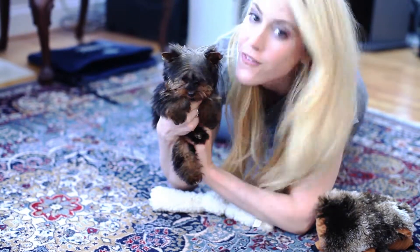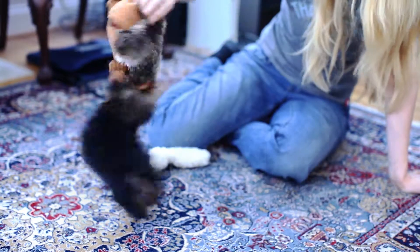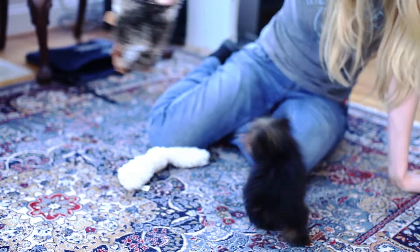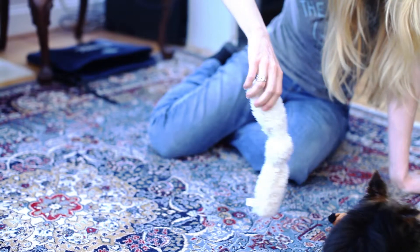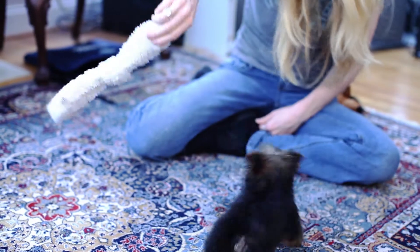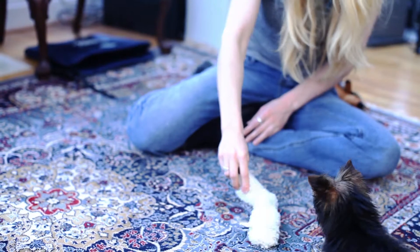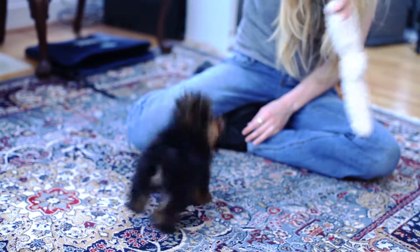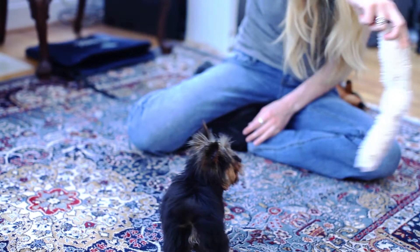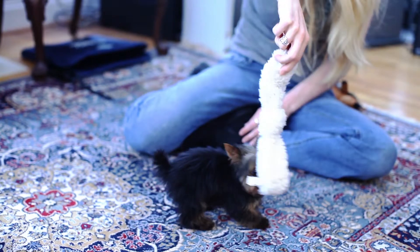She's hopping like a little rabbit. She likes the hedgehog. There we go, that's so cute, and she's kind of working with her teeth here, which is good.